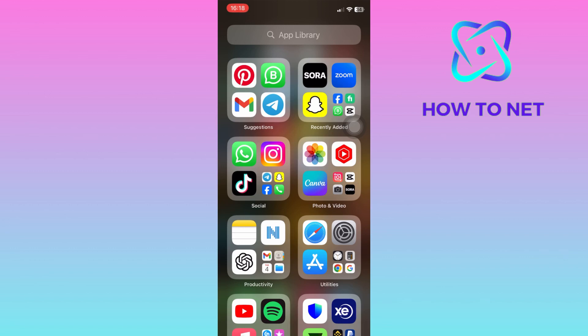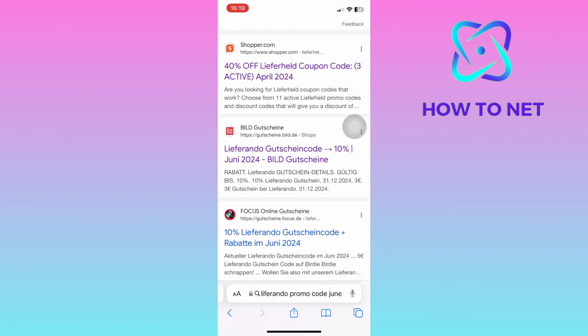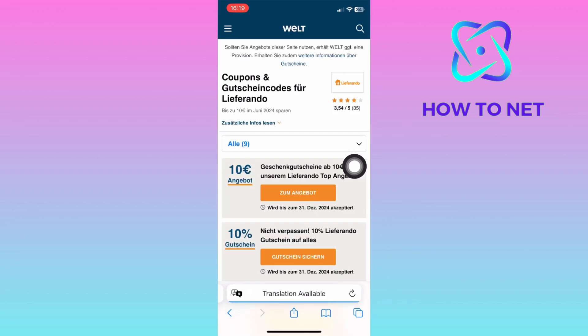To do this, simply head into your Safari — it can be any other browser of your own choice. You will then type in 'Leaferrando promo code 2024.' You will see a bunch of different websites, but you will have to choose a legit site just like this one, where you get 10% off any purchase on Leaferrando.